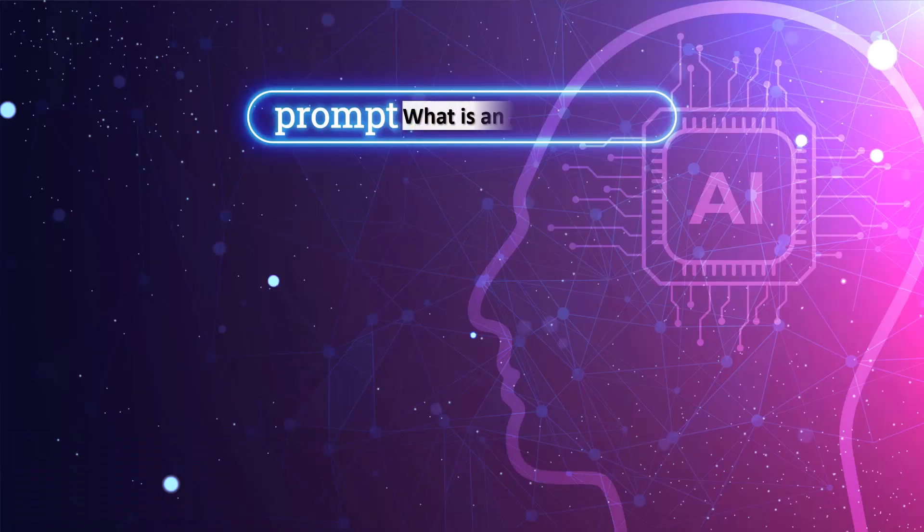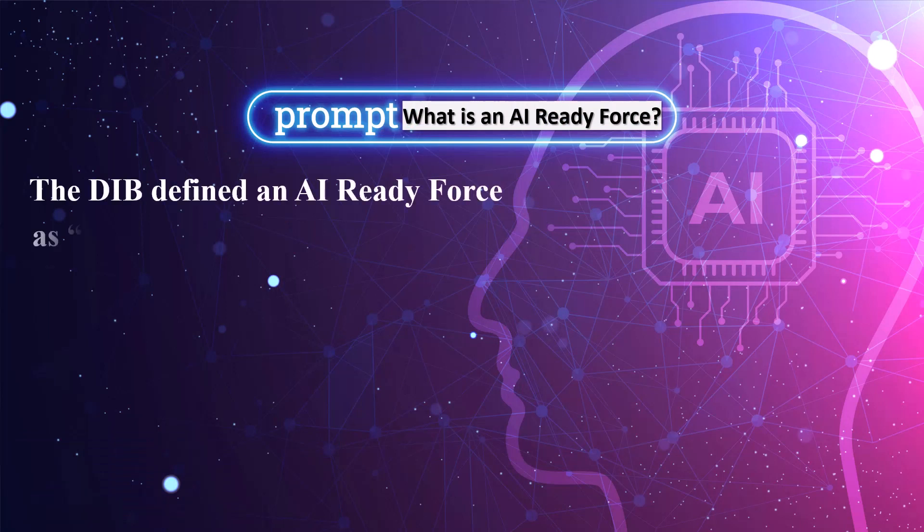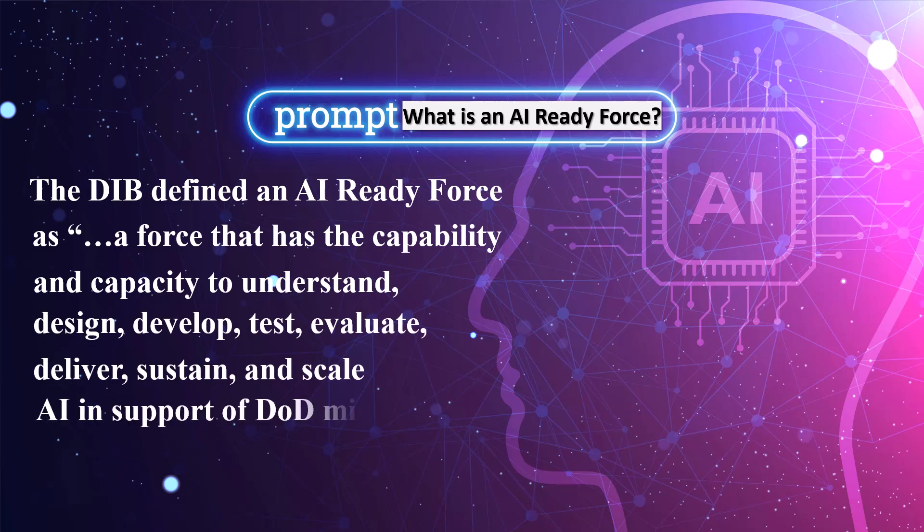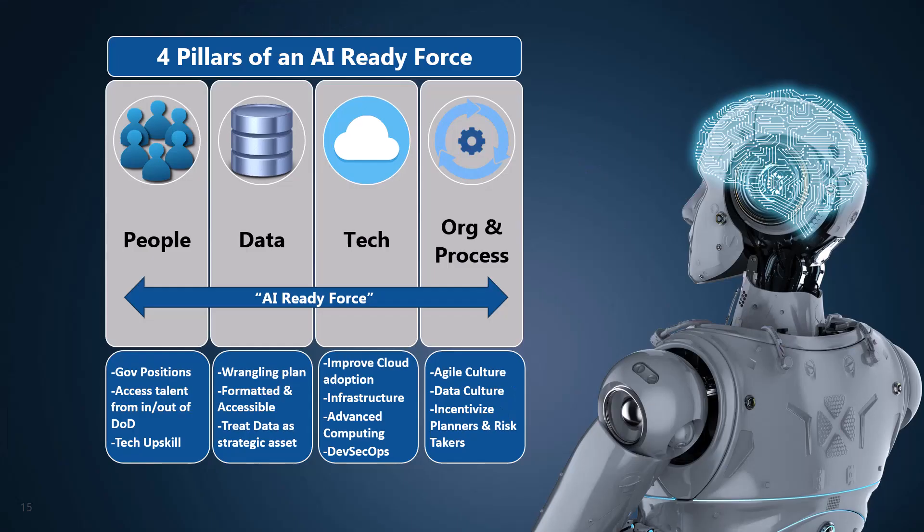So, what is an AI-ready force anyway? The DIB defined an AI-ready force as a force that has the capability and capacity to understand, design, develop, test, evaluate, deliver, sustain, and scale AI in supported DOD missions. To apply AI effectively and at scale, four pillars of an AI-ready force must align: people, data, technology infrastructure, and organizational design.